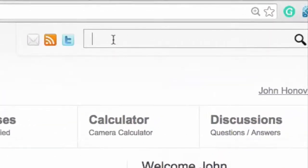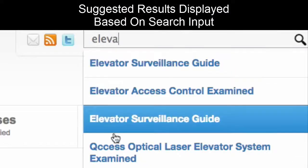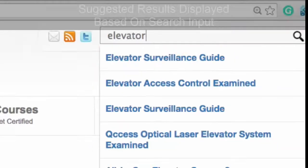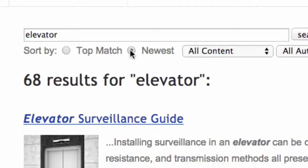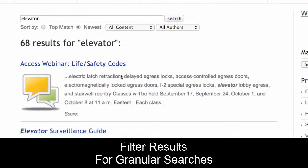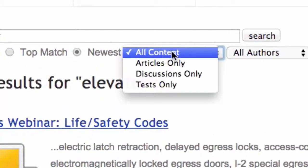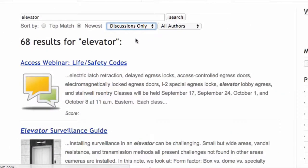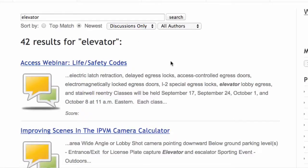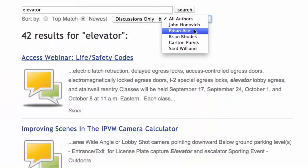Searching on every page of IPVM — in the upper right-hand corner you'll have a search box. I'll type in 'elevator' as an example, and it gives a list of articles on elevators. Pressing Return takes you to the advanced results — there are 68 posts on elevators. You can click to sort by newest, filter down to discussions only — now 42 results instead of 68 — or search by a specific author on the IPVM team.